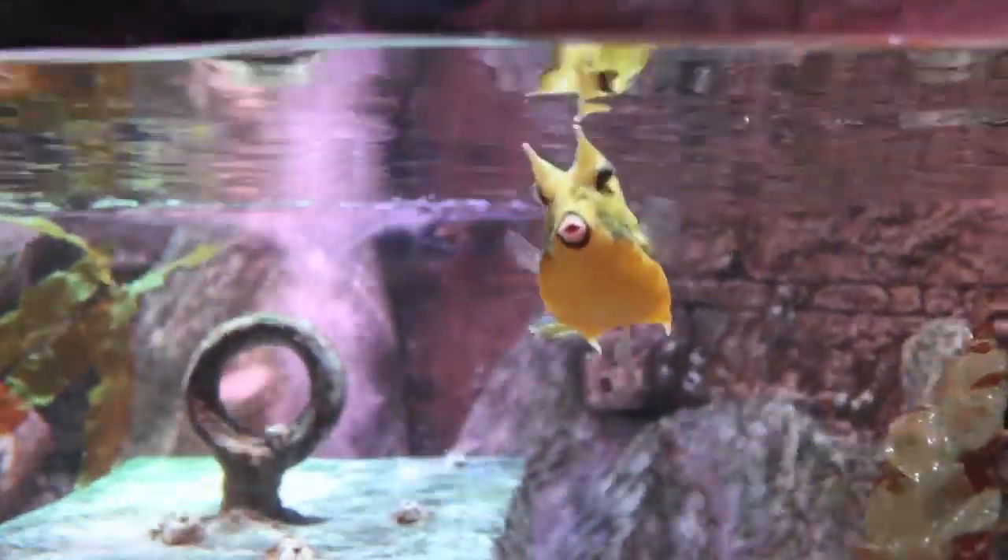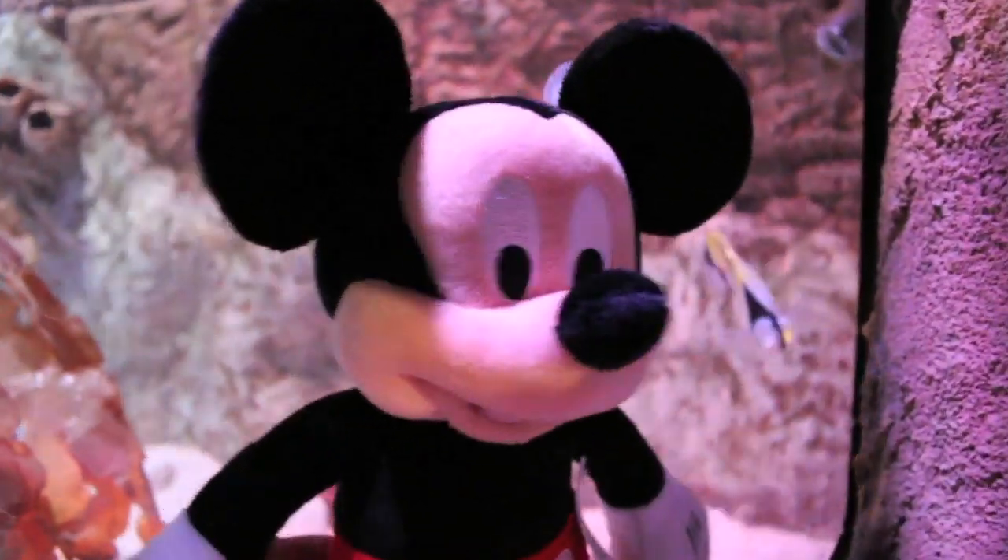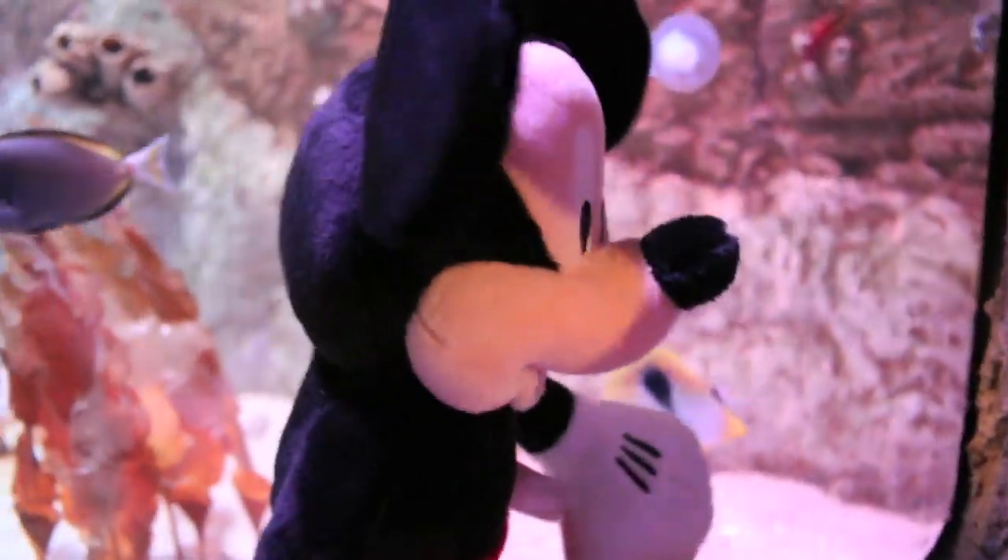Now let's look over here. Here's a cow fish. Doesn't he look strange? They call him a cow fish because he has two pointy looking horns in the front.